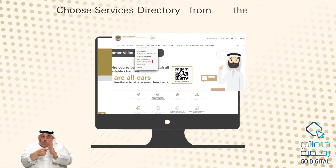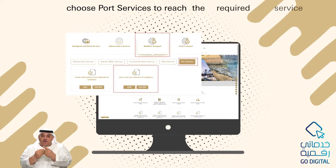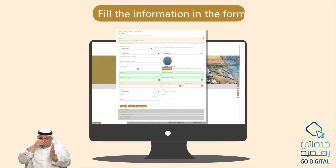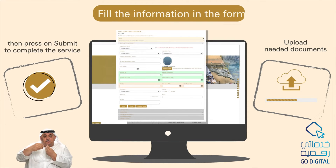Choose 'Services Directory' from the home page, then 'Maritime Transport', and choose 'Port Services' to reach the required service. Press the start button, fill in the information in the form, upload the needed documents, then press submit to complete the service.